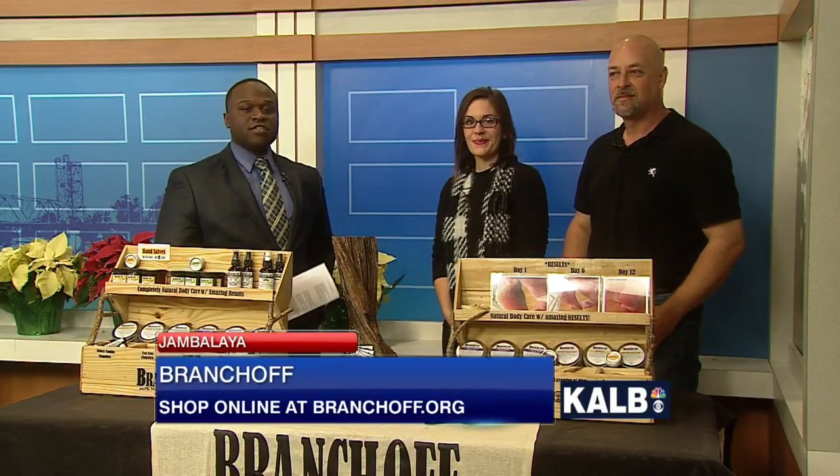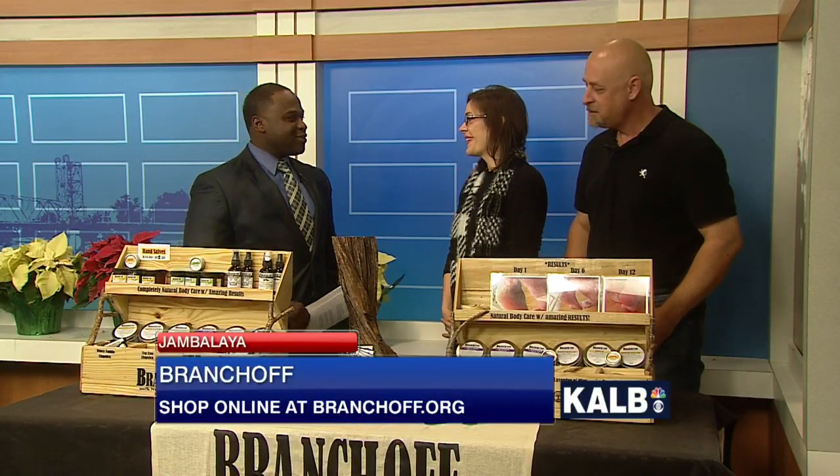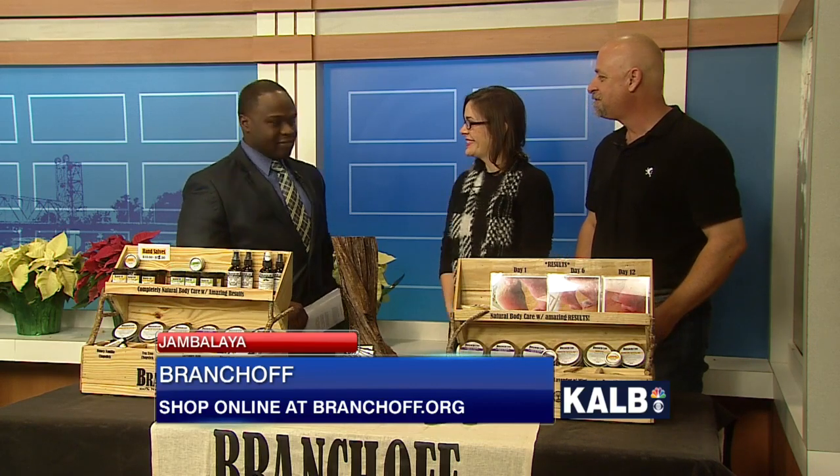Joined by the owners of Branch Off, Sarah and Mark Barnard. Good to see you all this morning. Good morning. So happy to be here. Happy to have you.